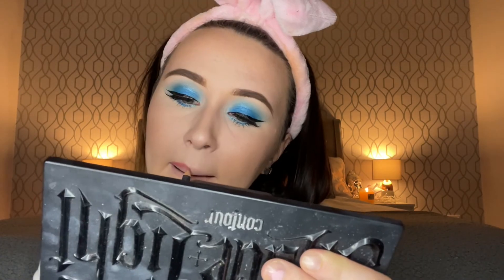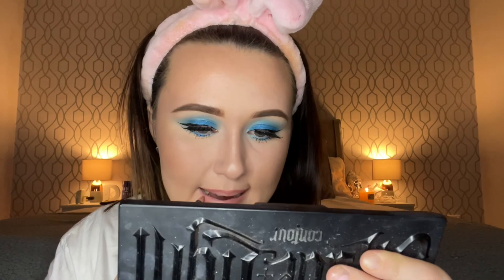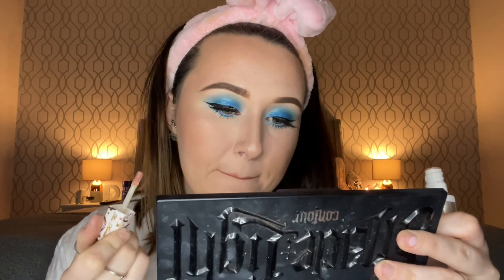Then lips. I'm going to use MAC's Soar lip liner first, and then I'm going to use the Too Faced Peppermint Bark lip gloss just to go over the top. It won't be as clear anymore because I've just used it over a nude, but that's okay. Then I'm going to set my face with the Fix Plus.